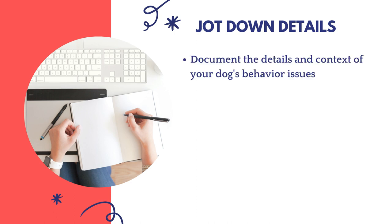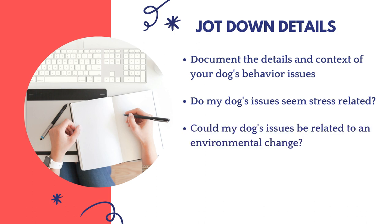Step two: jot down the details. This isn't mandatory but it can be helpful to take notes regarding the specifics and larger context of your dog's behavior problem. The more info you can provide a behaviorist, the quicker they'll be able to get to the root of the issue. Some questions to consider: do my dog's issues seem stress-related? Knowing body language is key for evaluating your dog's stress levels.